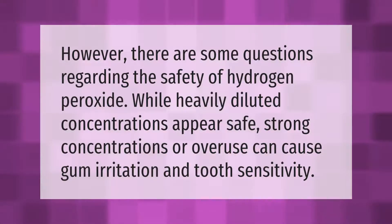However, there are some questions regarding the safety of hydrogen peroxide. While heavily diluted concentrations appear safe, strong concentrations or overuse can cause gum irritation and tooth sensitivity.